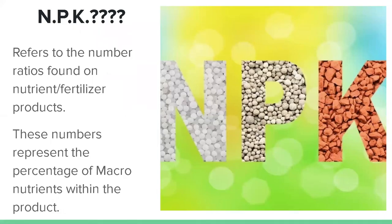Now that we've covered pH, TDS, and hydroponic substrates, we're going to move on to hydroponic nutrients — but before that, it is highly important to understand NPK. NPK refers to the number ratios found on nutrient and fertilizer products. If you've ever bought fertilizer and saw three numbers on the bag — like 4, 3, 2 — that is your NPK ratio, which tells you the percentage of macronutrients in the product.